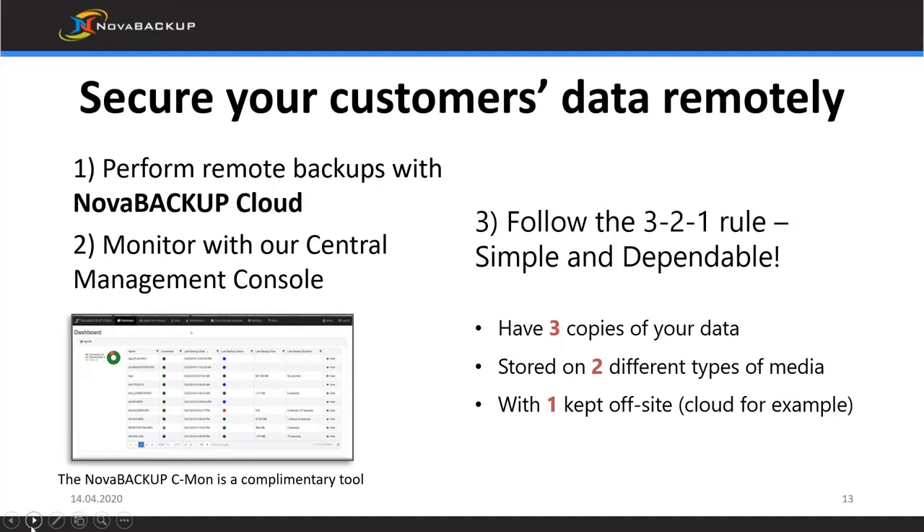A couple of things we've been recommending: use the free Nova Backup software that comes with your Buffalo devices to back up locally to NAS. We also had a softer launch of our Nova Backup Cloud — a Novastore-hosted cloud that connects directly with the Nova Backup product. You can add it to your existing licenses from your Buffalo devices, so you can back up both locally and to the cloud seamlessly through one product. Our central monitoring console lets you monitor all backups from one place.